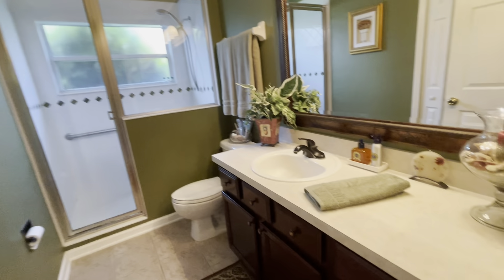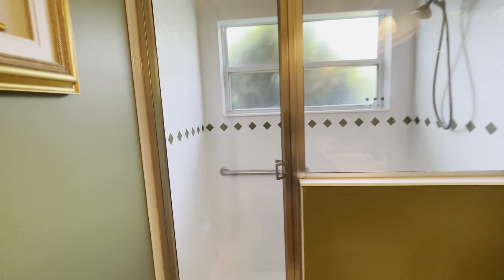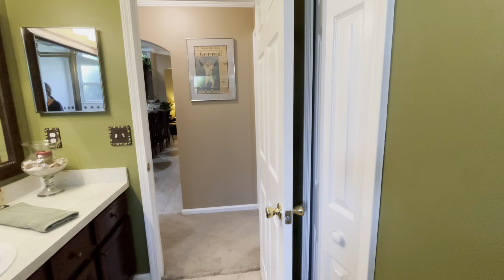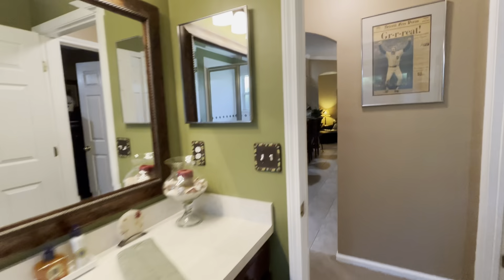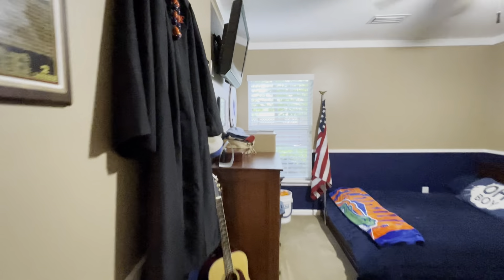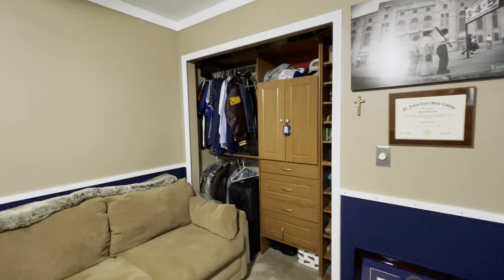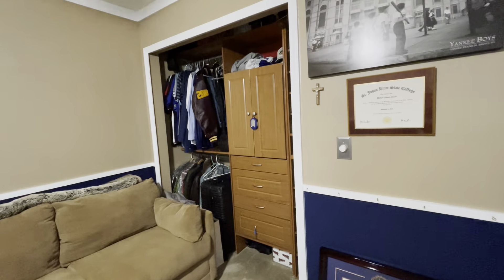Here is the full bath - nice size, very spacious with a big walk-in shower, tile floors, and a little linen closet. The last bedroom is a nice size room with a window looking out back and a standard size closet - she said she does have the closet doors for that as well.